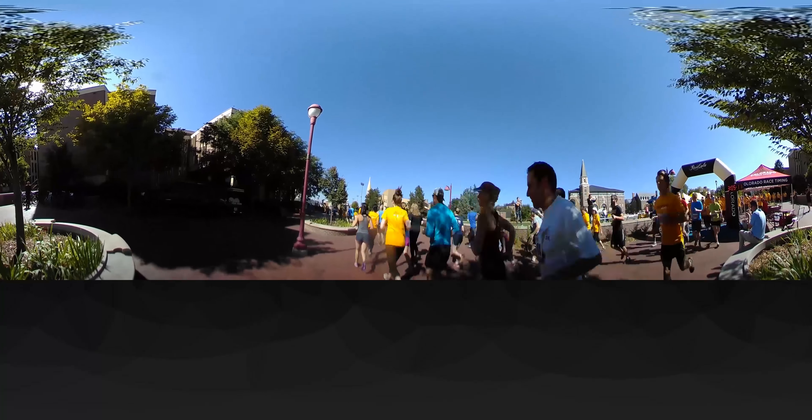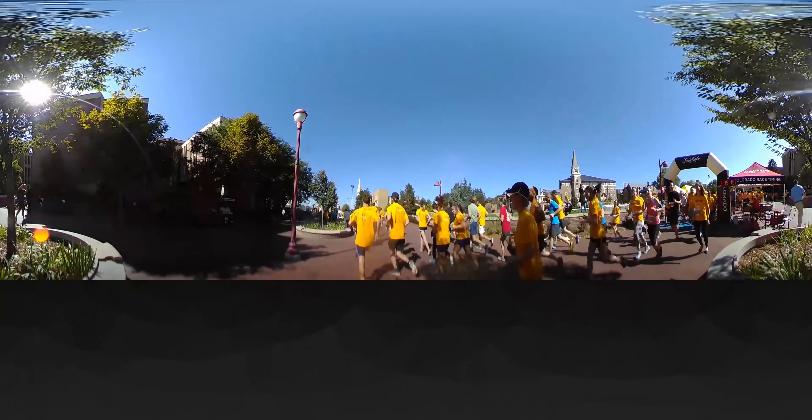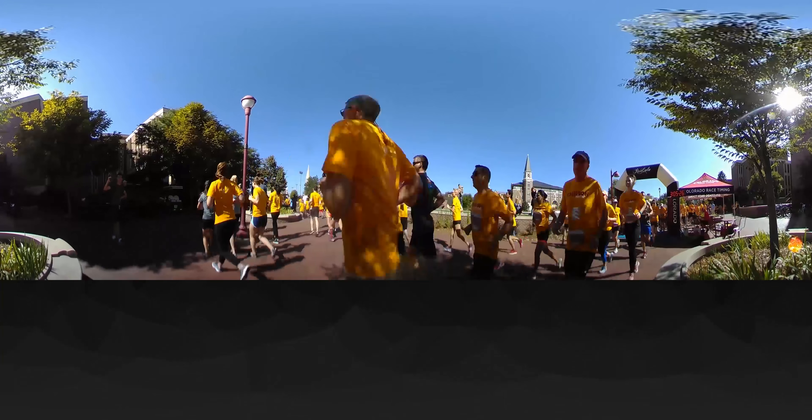Throughout the year, campus-wide events like the Crimson Classic benefit run bring the university together to support a worthy cause and a healthy lifestyle. Across campus, public art like this holocaust memorial depicts the university's commitment to issues of social justice and global engagement.